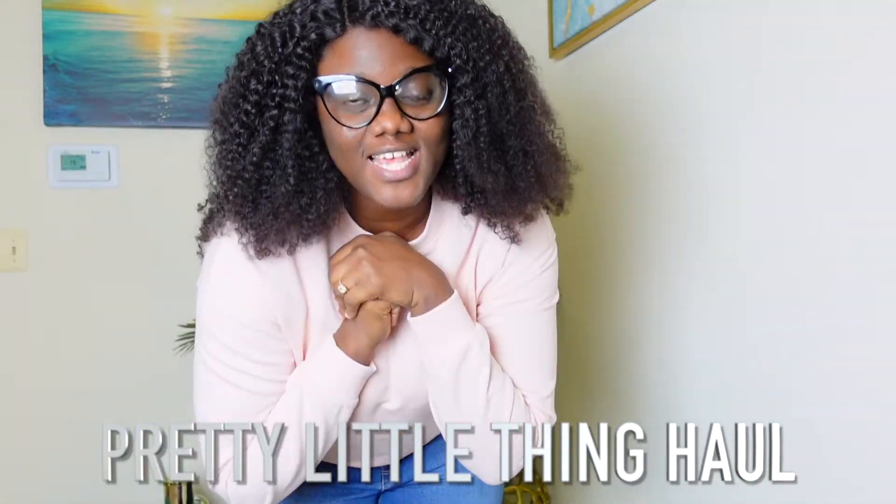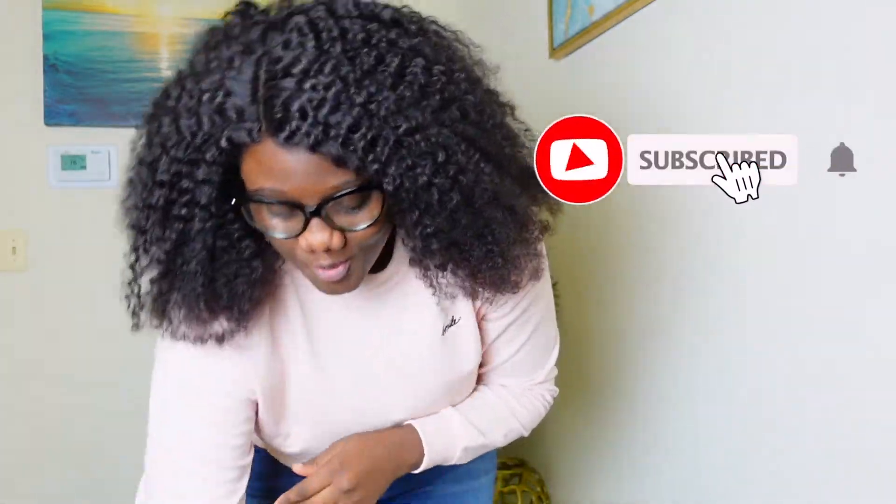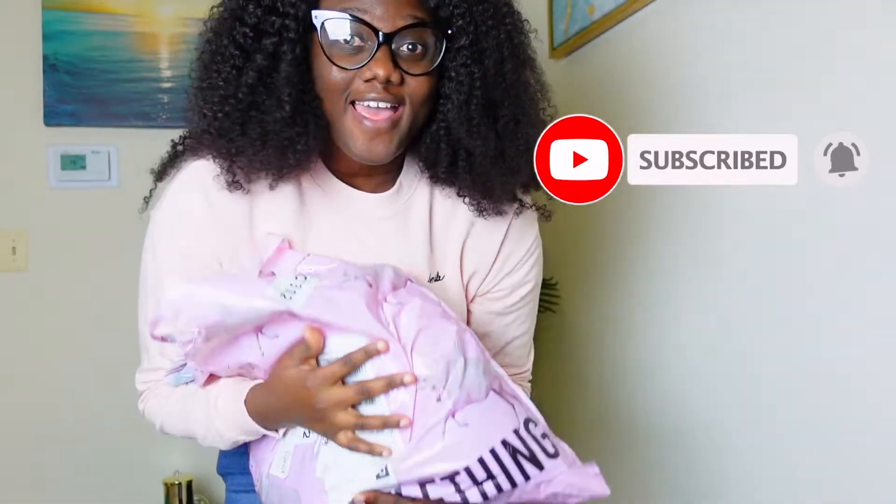Hi guys, hope you're doing well. This is Tasha Frost and today I'm here with another haul from PLT — Pretty Little Things — and it's not a lot as usual. I'm going to show you guys real quick what I got in this package. Don't forget to subscribe, like, comment and share this video as always, so let's get right into it.